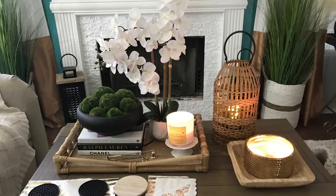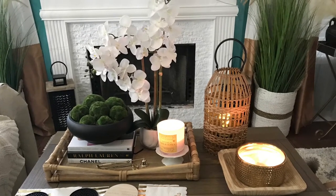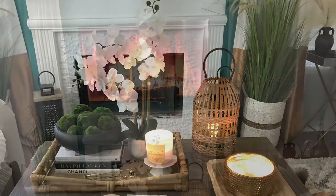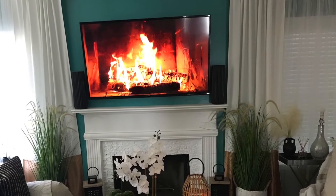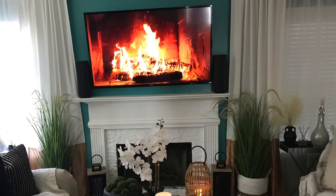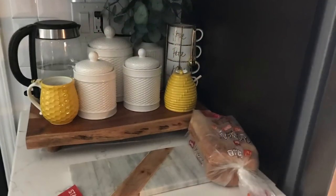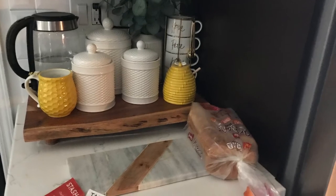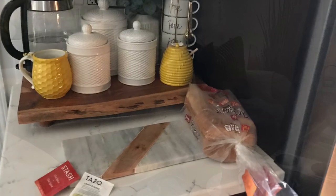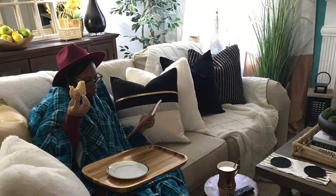I hope you guys enjoyed my hygge-inspired video on how to create a hygge moment. If you like this video, definitely subscribe to the channel and stay tuned for my next upcoming video on home decor and how to create a lot of these different moments in your own lifestyle. Make sure you check out my home decor playlist, and I will see you all soon on the next video.